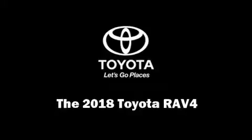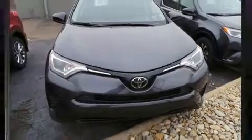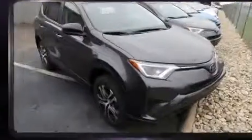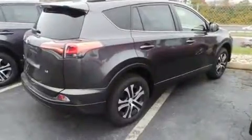Sensibility and practicality define the 2018 Toyota RAV4. Smooth gear shifts are achieved thanks to the efficient four-cylinder engine, and for added security, Dynamic Stability Control supplements the drivetrain.